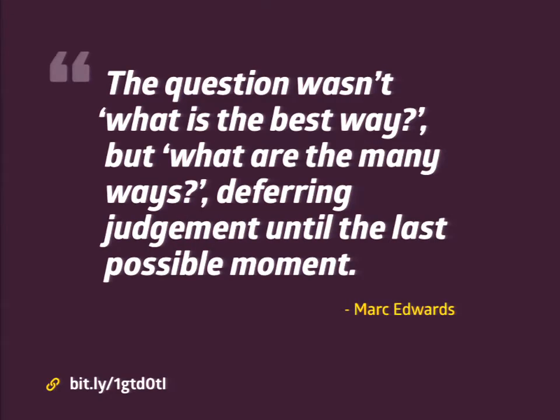Mark Edwards writes about an art director he worked with who was an amazing designer. They were creating designs for a site and the art director kept coming up with new ideas and new designs. At one point Mark said, 'You're the art director — why don't you just pick the one that works best?' But he realized that without exploring all of those different versions, they wouldn't have gotten to that best result. The important thing is deferring judgment until that last possible moment — that's when you can really create something successful.